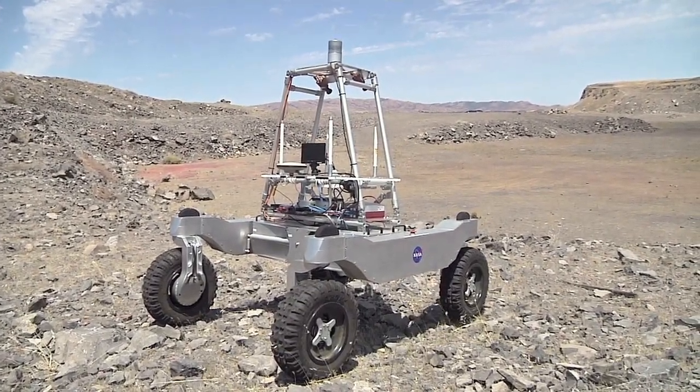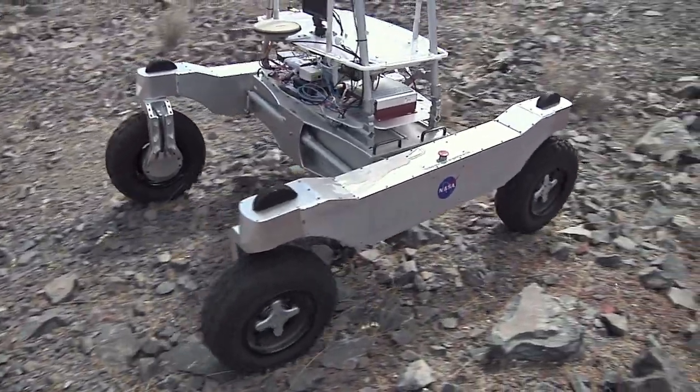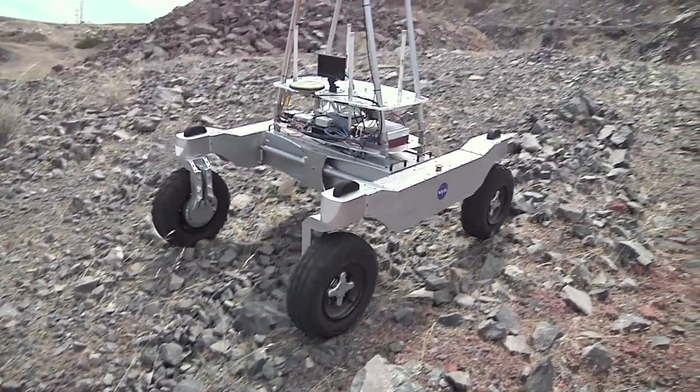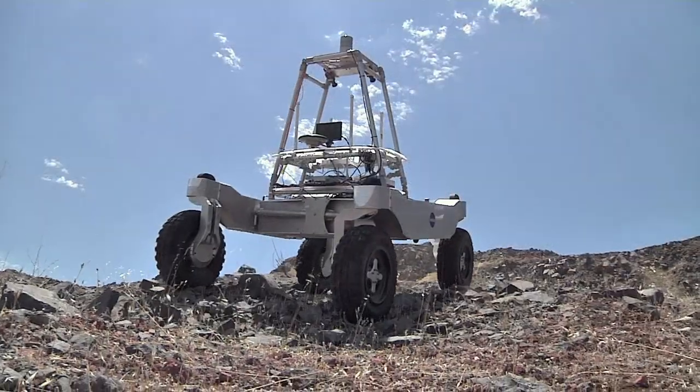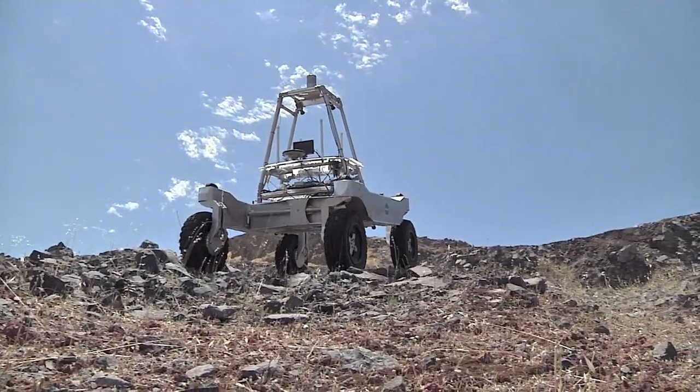The foundation of the MVP Project is a four-wheel drive electric-powered robot known as K-REX. About the size of a golf cart, K-REX is designed to autonomously navigate rugged terrain while driving over obstacles as high as 12 inches and slopes as steep as 30 degrees.